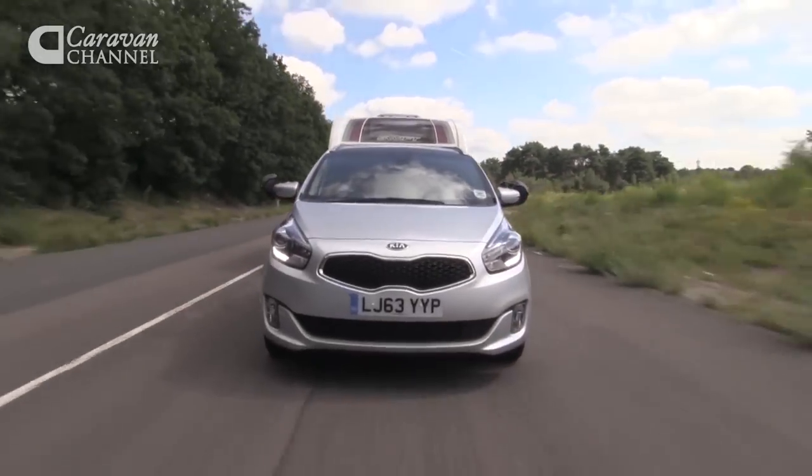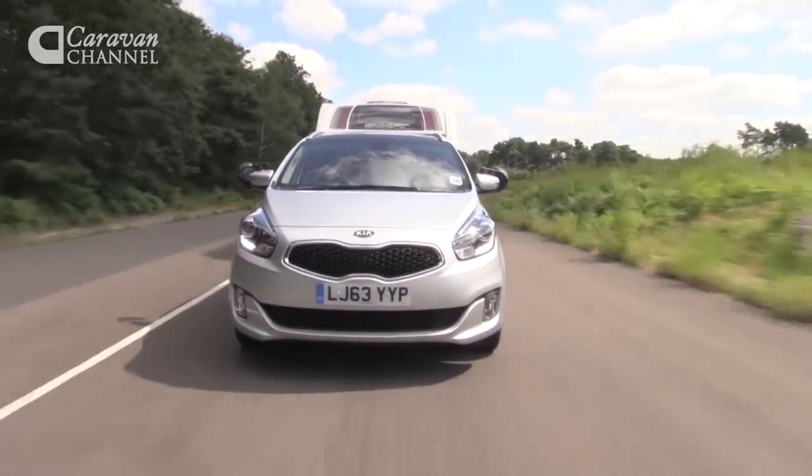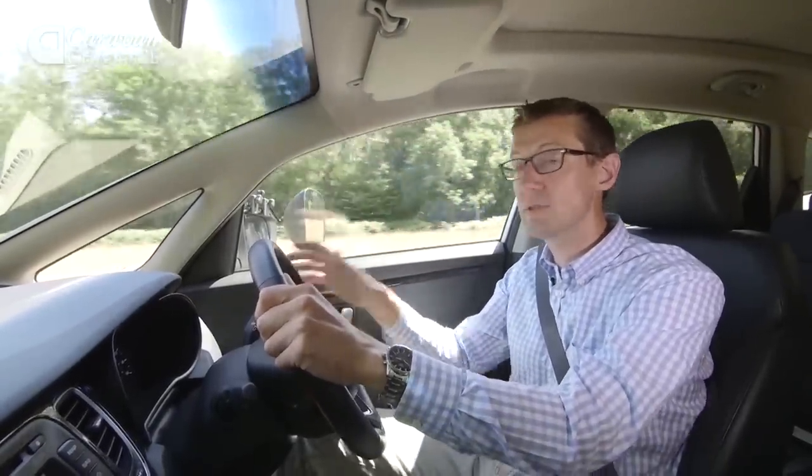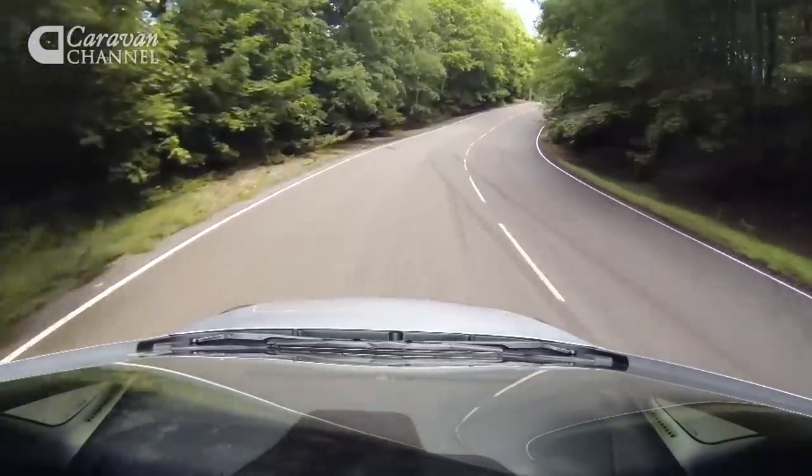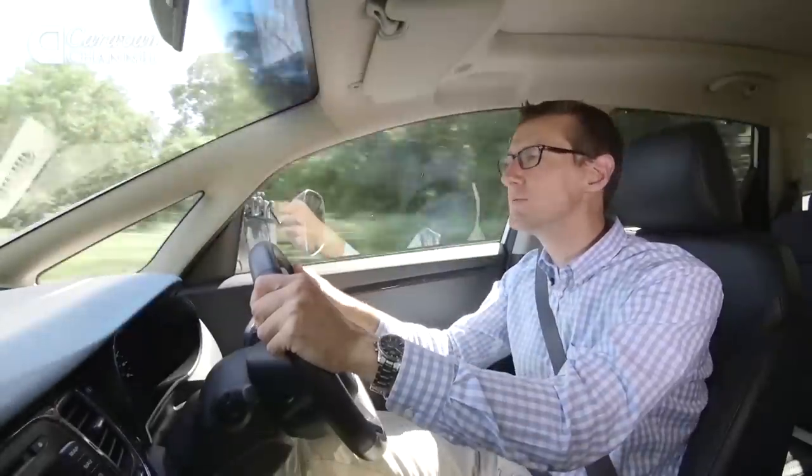If you need to stop rather than swerve, we've also towed with better MPVs. In normal towing, the Kia's brakes feel reasonably responsive and easy to apply smoothly, but at the test track in our emergency stop manoeuvre, the Kia needed a disappointing 11.5 metres to stop the car and caravan.